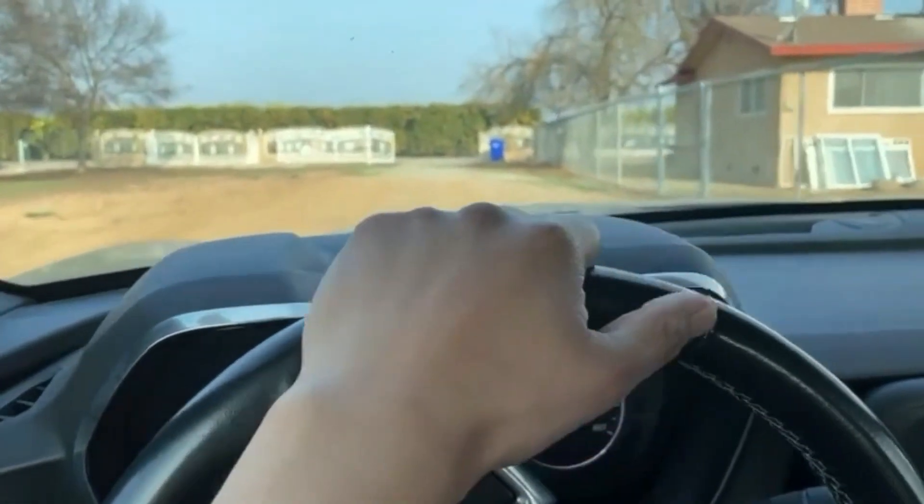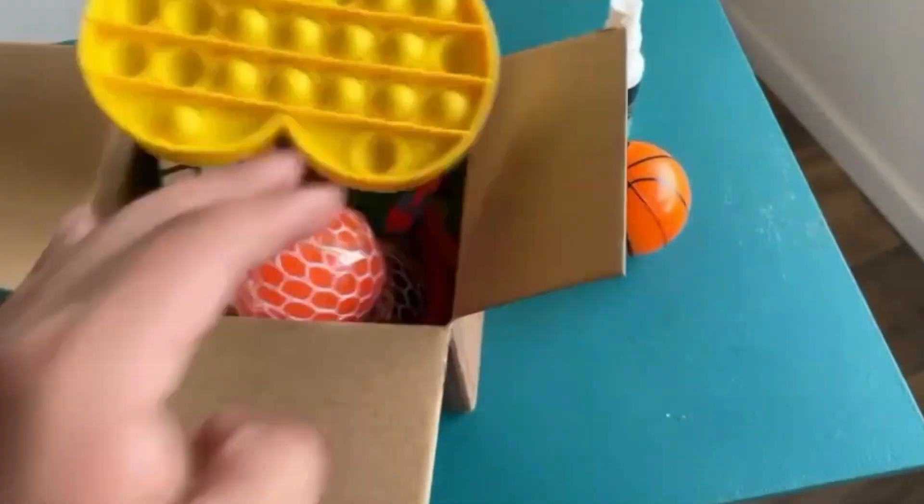I also need to wash the car, but maybe that's a good thing because this is a satisfying video — like fidgets, you know — and washing the car can be satisfying too. Alright, I have the package, let's go back and review these fidget toys.